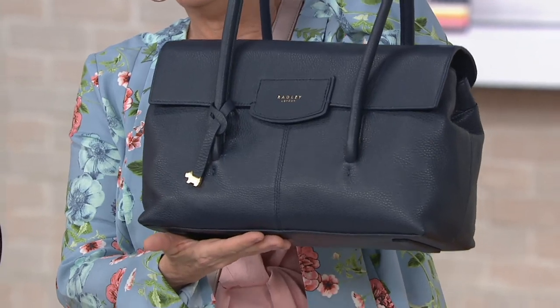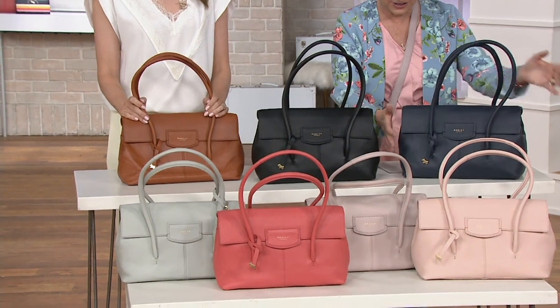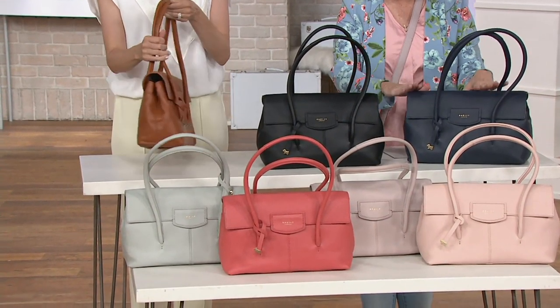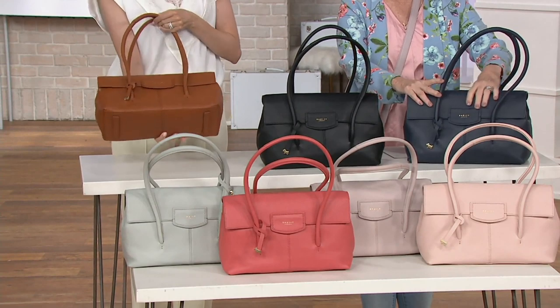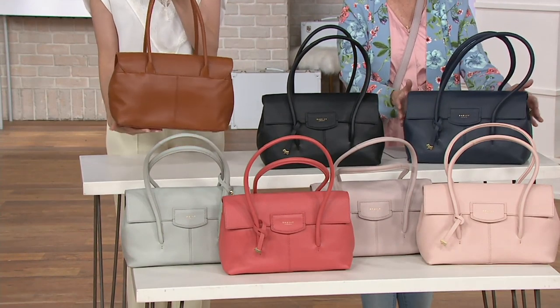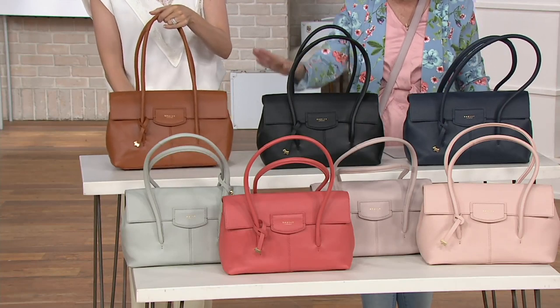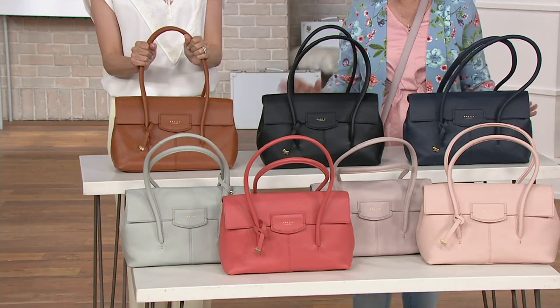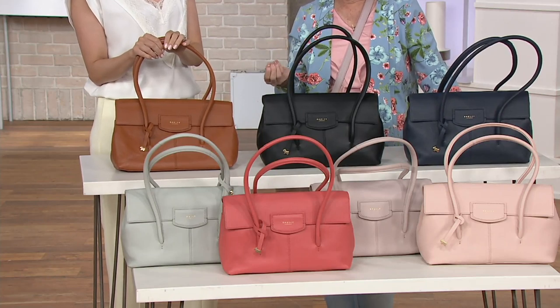Shipping and handling is free on this and every item in the show. This is a large satchel — 14 by 9 by 6½ inches deep, with a 9-inch drop in the handle, and it only weighs 1 pound 15 ounces for all this leather that you can only find here. Let's go through the colors, because I love the fact that you've brought us a lot of choices in a classic bag to last a lifetime.